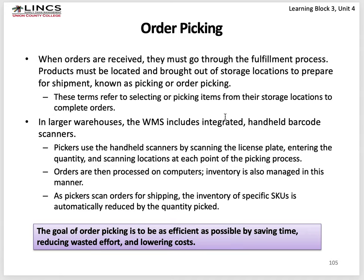In order picking, when orders are received, products must be located and brought out of storage to the staging area. Larger warehouses use WMS-integrated handheld barcode scanners — pickers scan the license plate on the storage location or pallet, enter the quantity, and scan locations at each point of the picking process. As pickers scan orders for shipping, inventory of a specific SKU is automatically reduced. The goal of order picking is efficiency — saving time. Pickers used to go to storage locations; now in modern Amazon warehouses, storage locations are moved to the picker by robotic pallets.